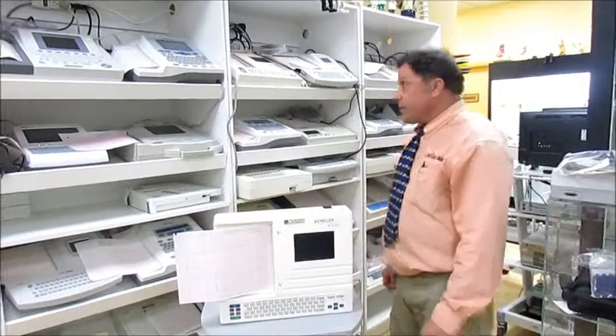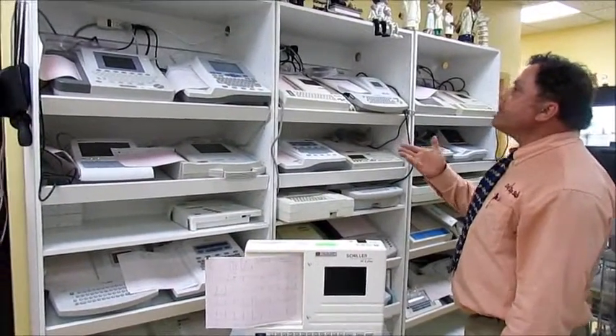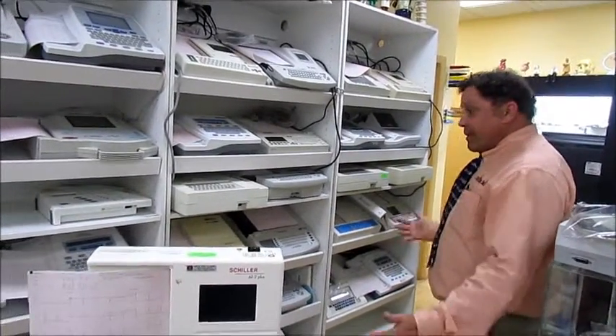Rob here at the Doctor's Toy Store. We have a lot of EKGs for sale. You can tell we've got Burdict, Biocare, Eden, Atria, Welch Allen, Mortara — we got them all.